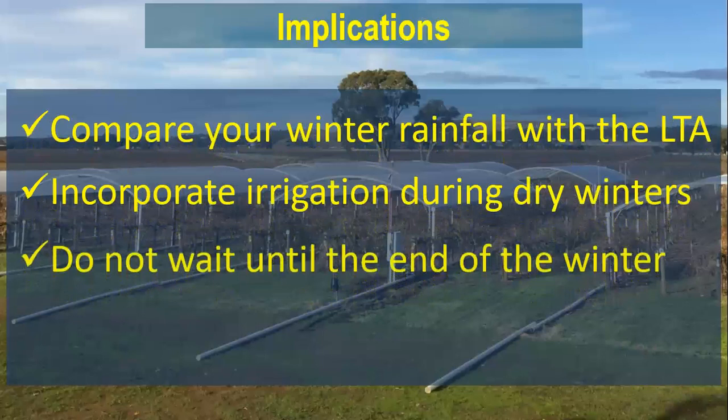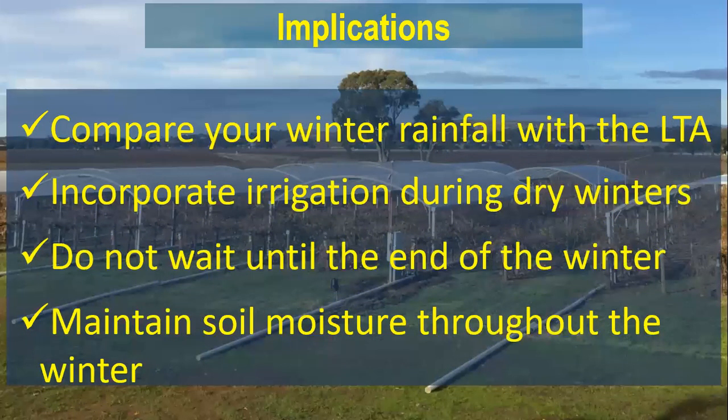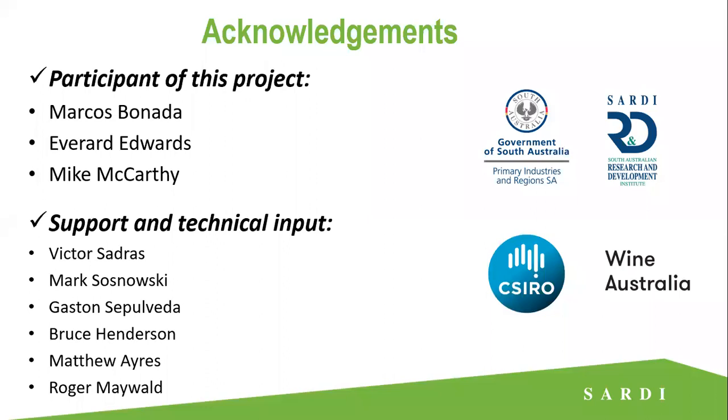In terms of management recommendations: watch how rainfall is going through winter and benchmark yourself against the long-term average. If you have dry conditions during winter and water is available, we recommend applying some water during winter to maintain a moist soil profile. Do not wait until the end of winter and then look to fill the profile, because by then it would be too late — you would stimulate that vegetative growth. So aim to maintain some soil moisture during winter rather than refilling at bud burst.